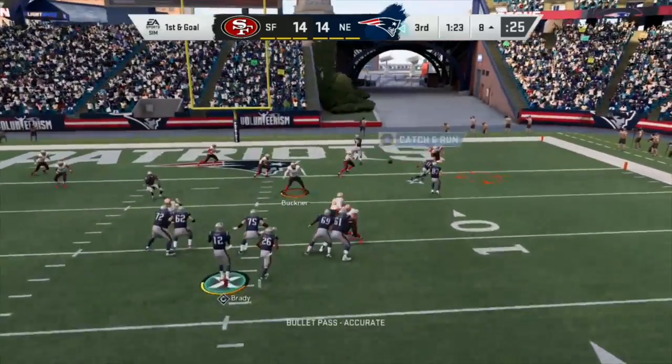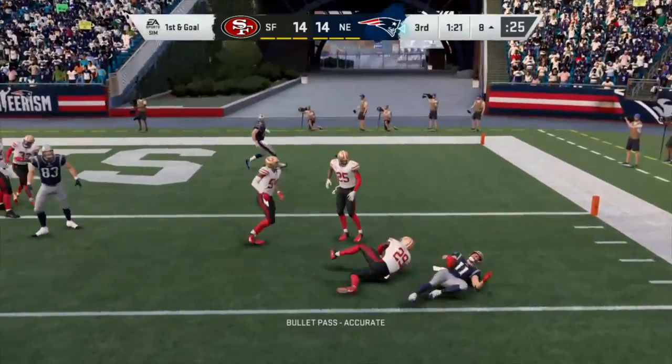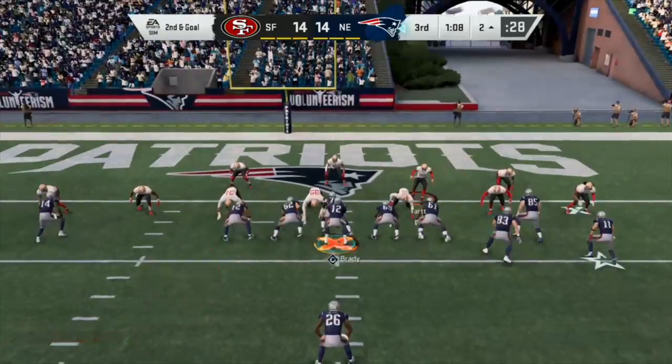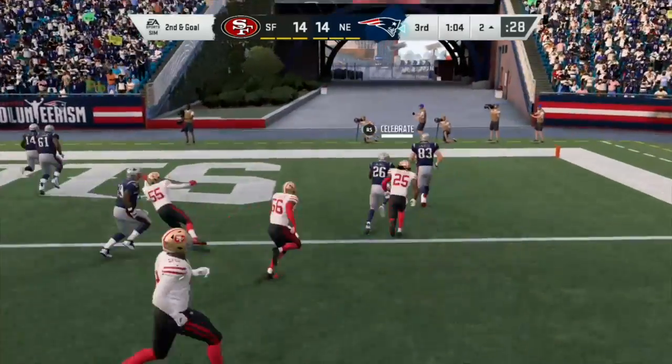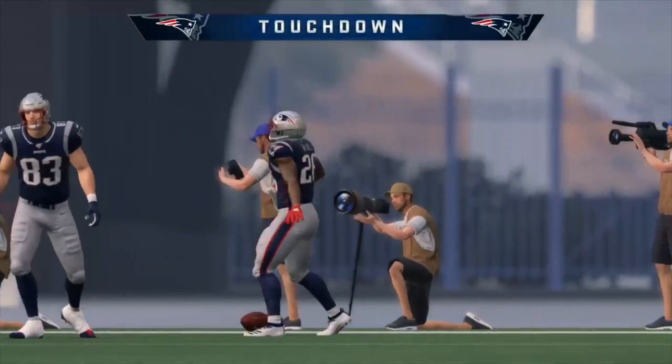Brady — now the Patriots are knocking on the door. Mr. Reliable. They are now on the two-yard line, can they get it in? Sony Michel — he breaks the tackle, lineman gets a block, and Sony Michel scores! Touchdown Patriots!